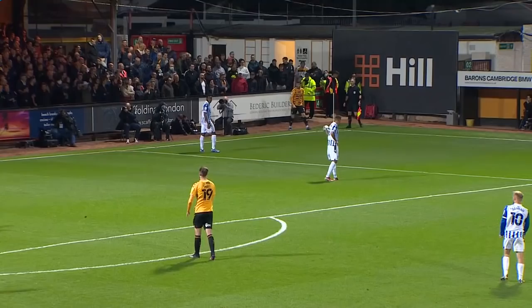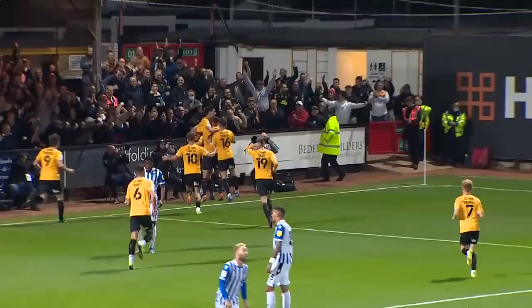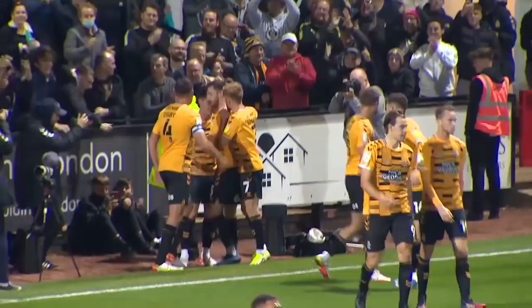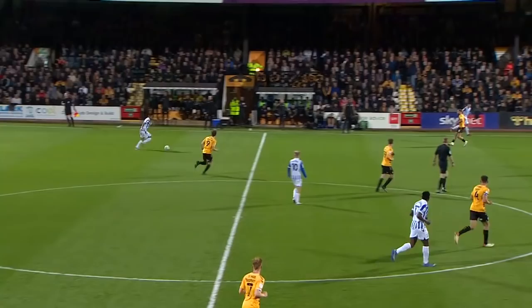Upfield it goes. Dunkley's backward header and it goes behind for a corner. The wind billows around here at the Abbey Stadium — corners won't be easy at either end. This one into the near post, glancing header — and it's gone in! Cambridge United have the lead. It's a diving header which gave Bailey Peacock-Farrell absolutely no chance. And George Williams, the former Barnsley man, is the scorer. Cambridge United have made hay and got the lead their start deserves.